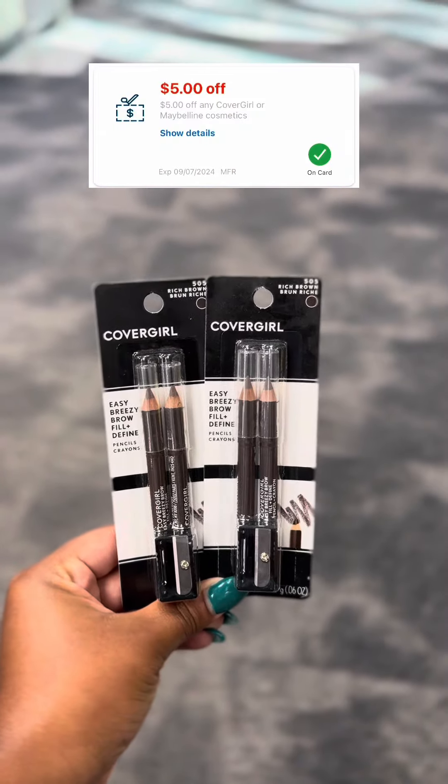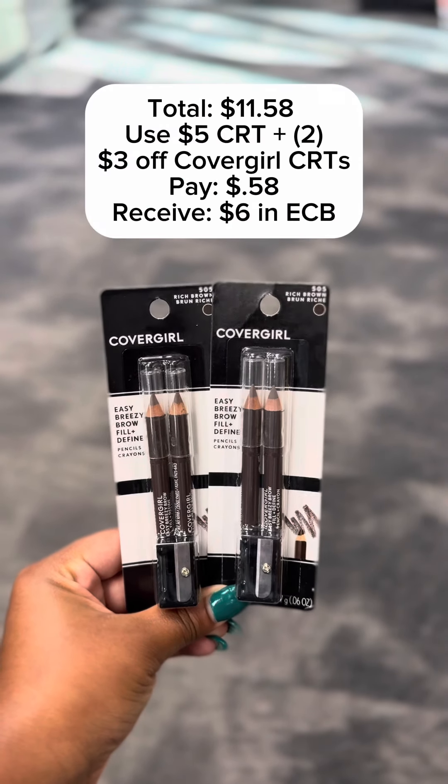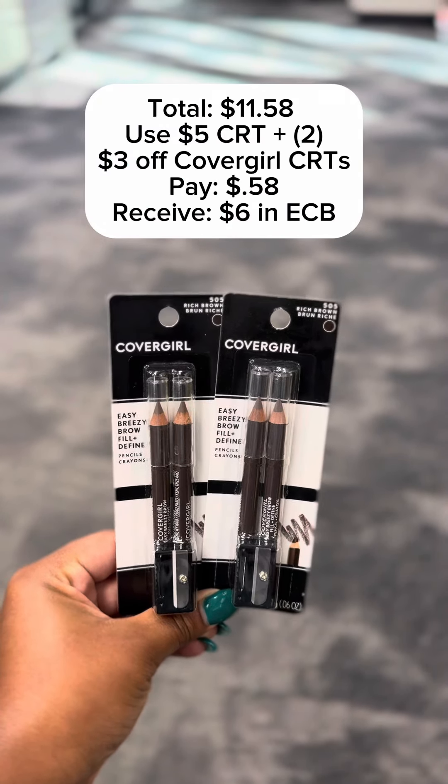There's also a great promotion on CoverGirl this week — when you pick up two you'll receive a $6 ExtraCare Buck. I picked up two brow pencils priced at $5.79. You can also choose to use that $5 off CRT for CoverGirl instead of the Maybelline this week. There were also two $3 off CRTs for CoverGirl, so after coupons I paid 58 cents and received $6 back in ExtraCare Bucks, making my final cost free — and a $5.42 moneymaker.